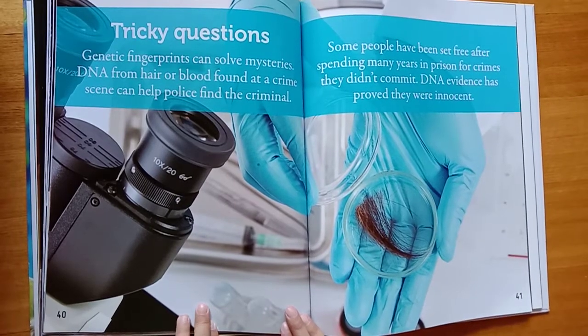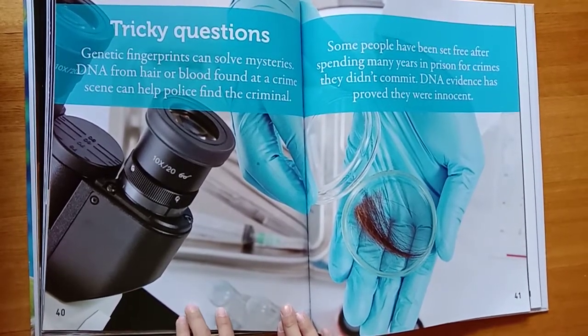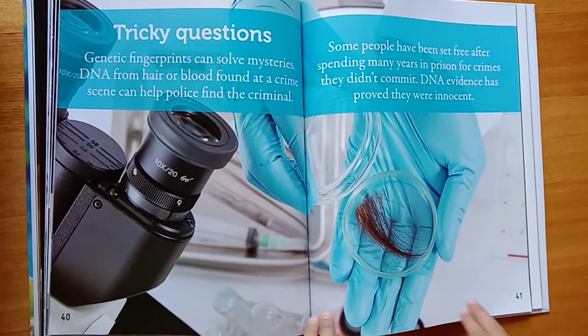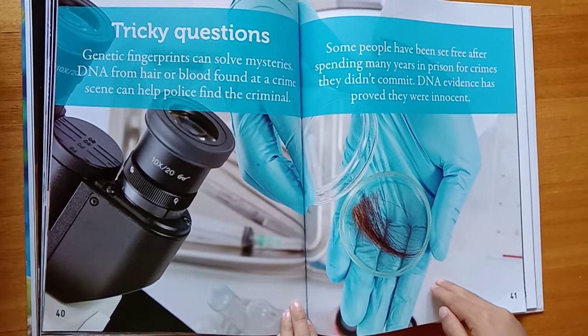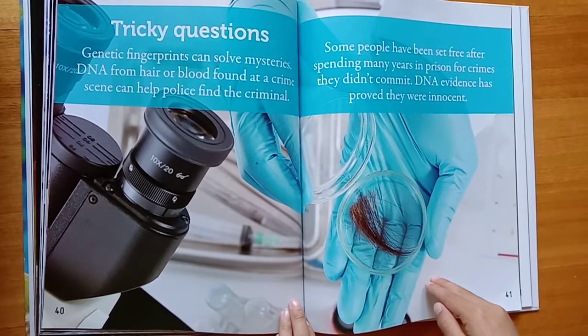Tricky questions. Genetic fingerprints can solve mysteries. DNA from hair or blood found at a crime scene can help police find the criminal. Some people have been set free after spending many years in prison for crimes they didn't commit — DNA evidence has proved they were innocent.